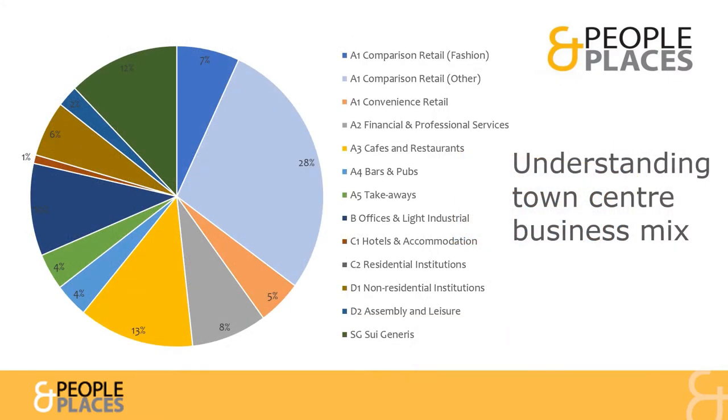As part of this exercise, we assessed the mix of businesses across the Town Centre in a way that enables comparison with similar places. This showed, for example, a relatively small proportion of shops selling everyday items such as groceries, although this was boosted by Town Centre supermarkets. There was a slightly above average proportion of cafes and restaurants, though a slightly lower percentage of pubs and bars than expected for a town of this size.